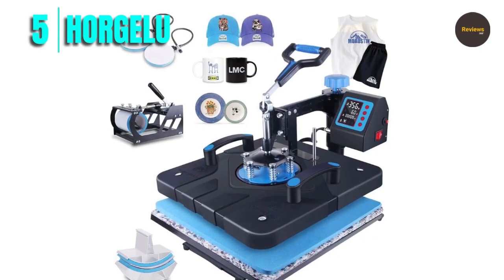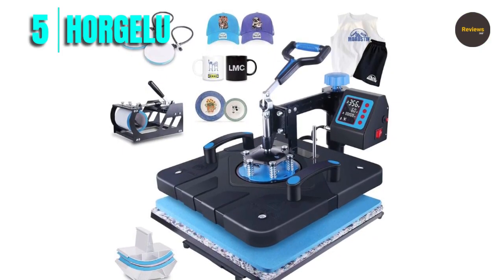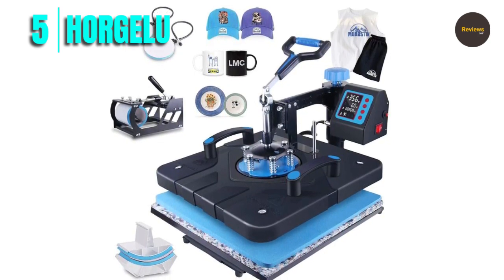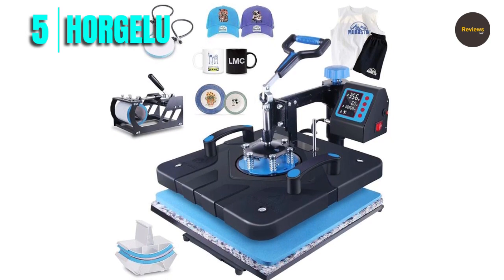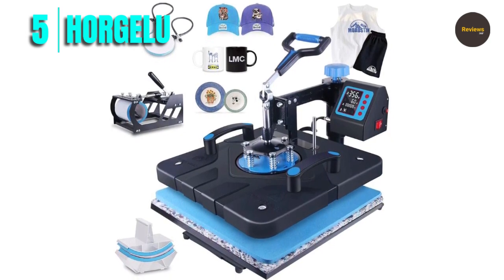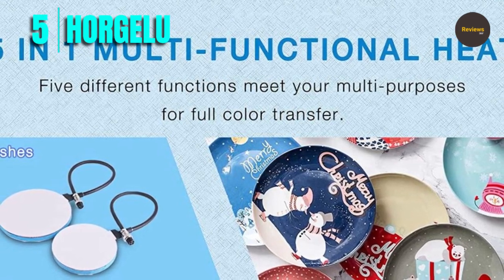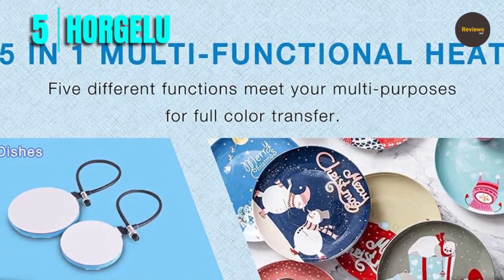Number 5: Horgulu. The Horgulu upgraded 5-in-1 heat press machine is a versatile and efficient heat transfer machine that allows you to create customized designs on a variety of materials. This machine is perfect for commercial, home, and industry use, and offers a range of functions that make it easy to use for both beginners and professionals.